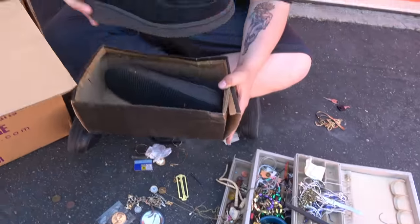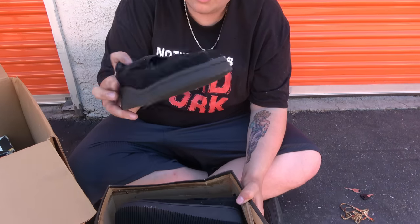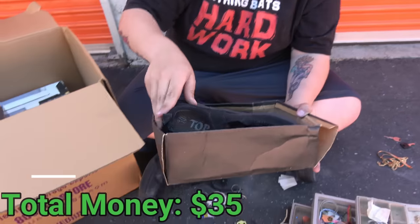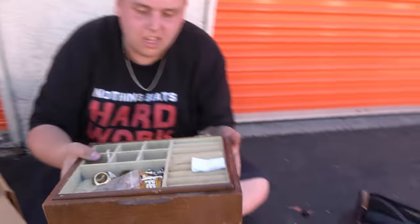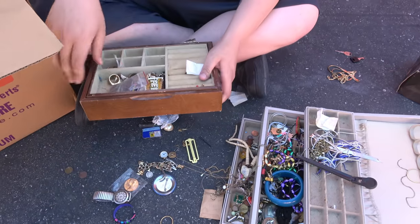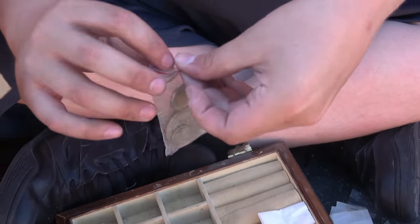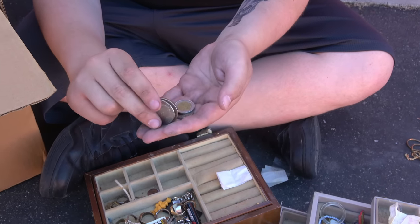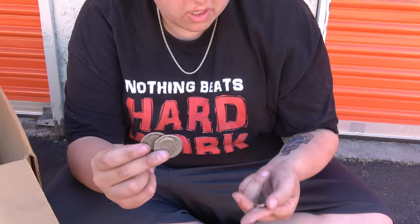We got a little bit more — a lot more, actually. First thing we pulled out: look at that — some shoes, size 10 brand top. They've probably been worn a couple times, there's a little bit of ground on the bottom, but for the most part they're in very good shape. We'll set that one aside too. And look at this — another jewelry box. We got coins too. I see some Ike dollars in here.